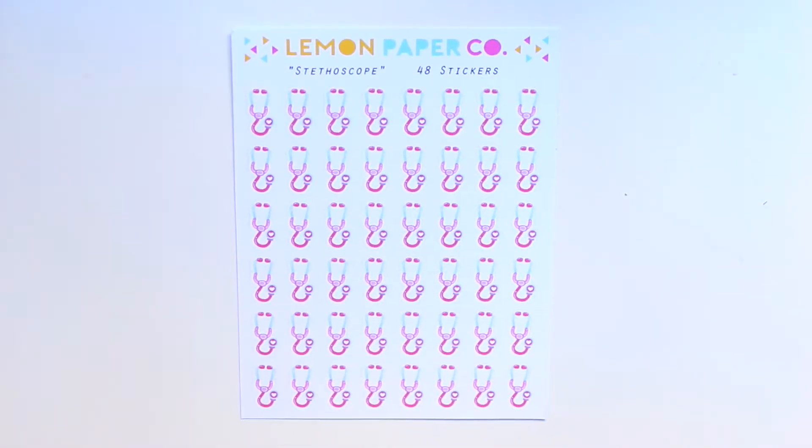The last thing I got from Lemon Paper Co is this doctor's appointment sheet, because I can totally foresee that when my baby's out I'm going to need more of this. So let's jump right into the next shop.